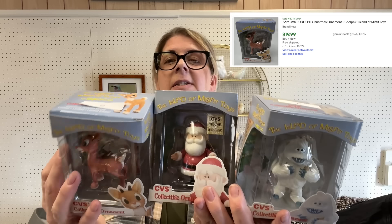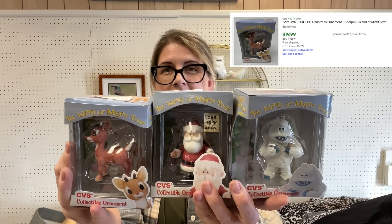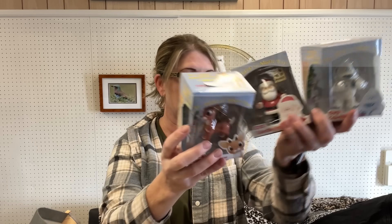Quick recap — I recently sold the entire set of these CBS Island of Misfit Toys for around $150-$155. These do really well, that's why I picked them up. Unfortunately it's not the full set, only three of them. I'll probably sell them individually since I don't have the full set. The CBS Island of Misfit Toys are a BOLO especially if you can find the whole set.